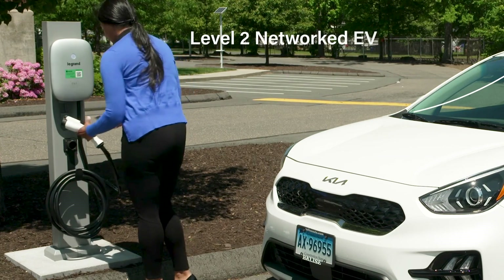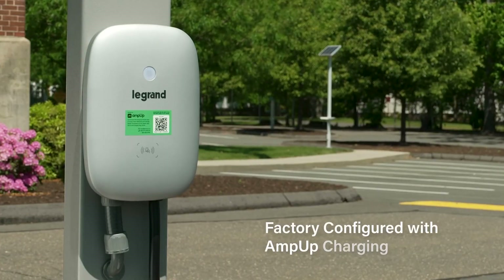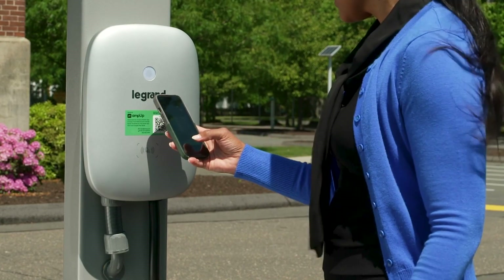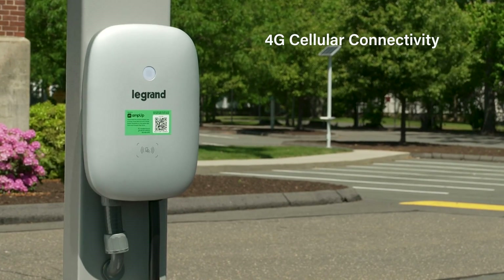Introducing the new Level 2 Networked EV Charger from LeGrand. Each charger comes factory configured with the Amp Up charging solution and includes 4G cellular connectivity to provide a secure network with maximum uptime and reliability.